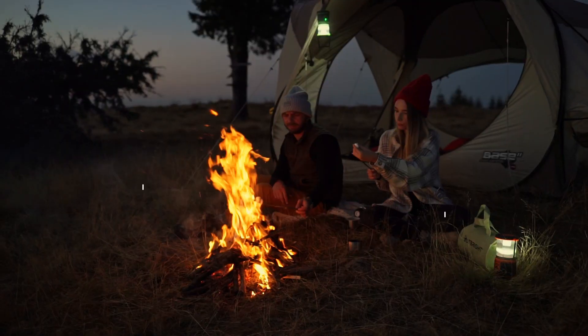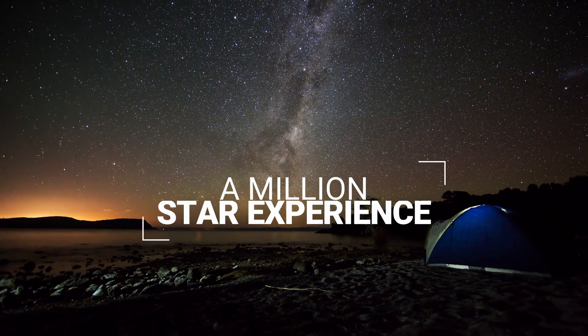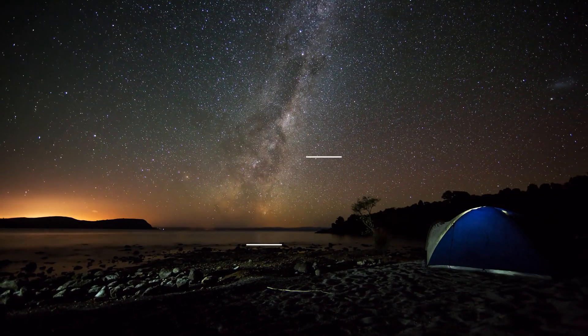Why settle for 5-star when you can get a million-star experience? OutBright. Order yours now.